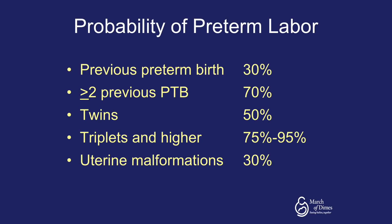Looking at some of the risk factors for preterm birth: a previous preterm birth presents a 30% probability of preterm birth in a subsequent pregnancy. Greater than two previous preterm births increases this to 70%. Twin gestations carry a 50% probability of preterm birth, and triplets or higher approaches 75% to 95%. Uterine malformations, such as a unicornuate uterus, increase the probability to 30%.